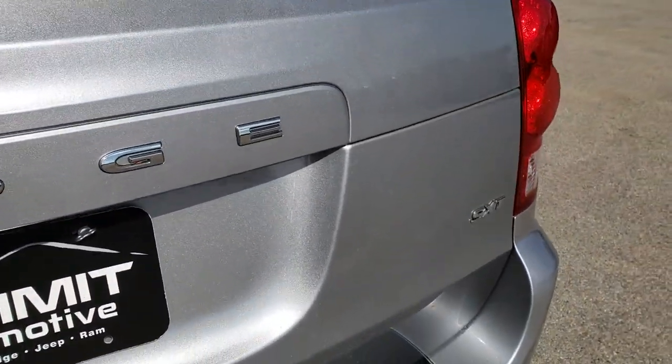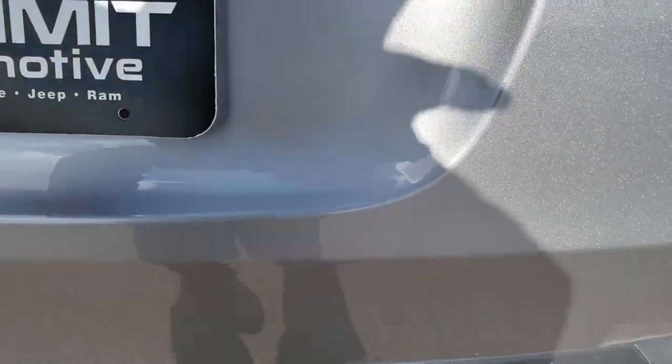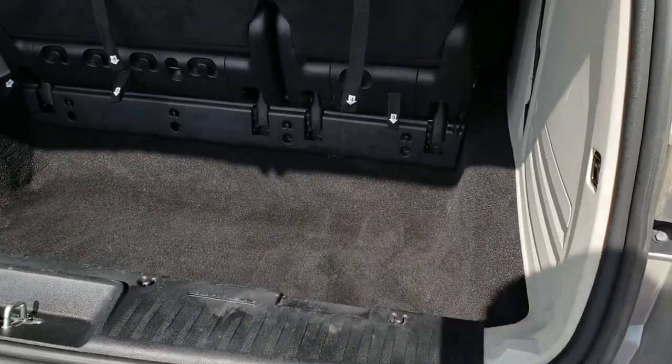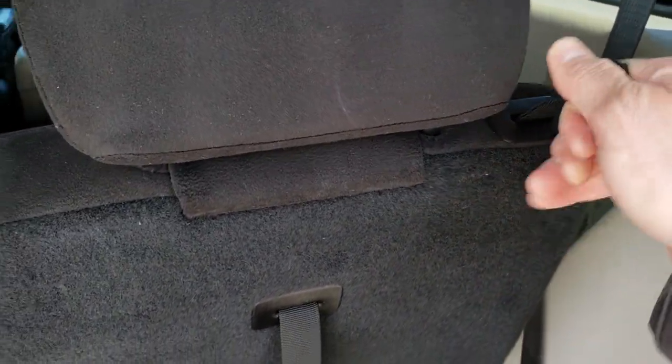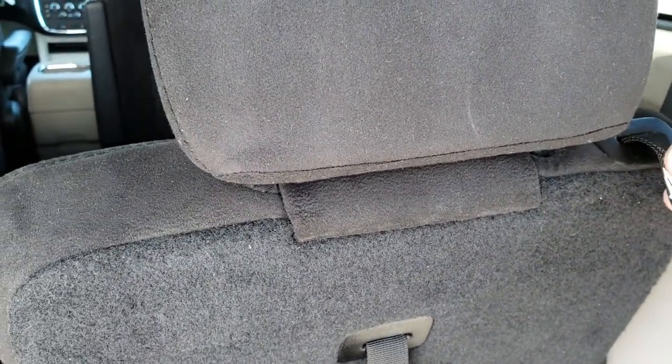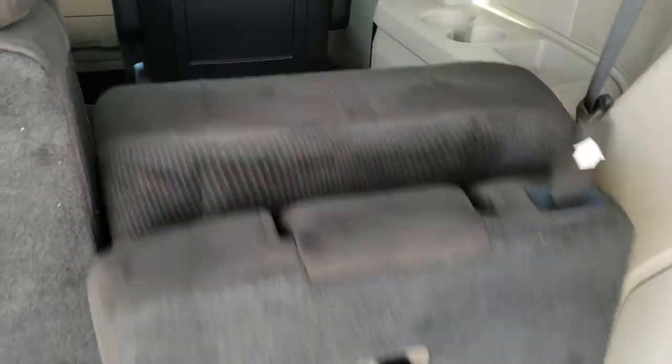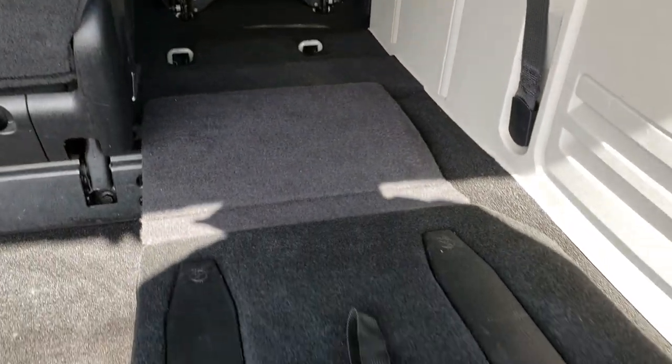The rear gate is absolutely perfect as well. This is a power lift gate. The back storage area is very nice and clean. I'll show you how these seats fold down — just follow the numbers. You do one, two, three, and then this strap pulls it on back. They go nice and flat.